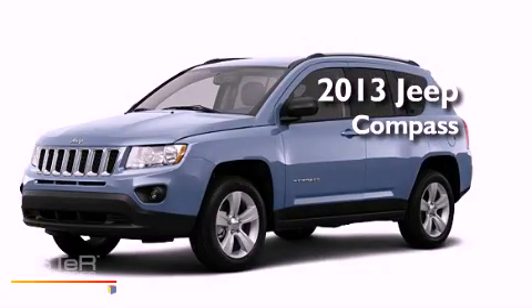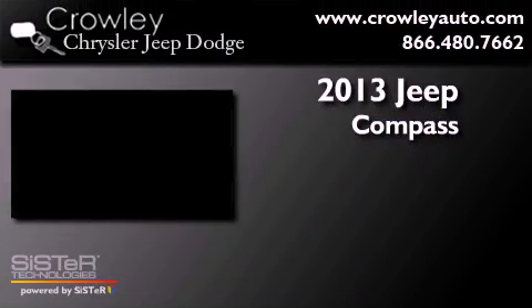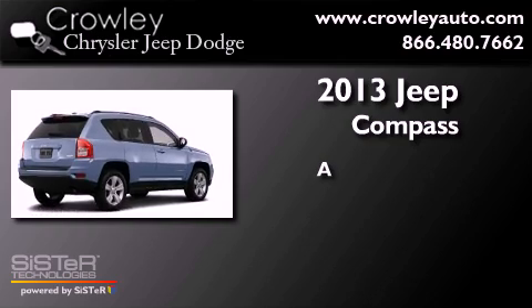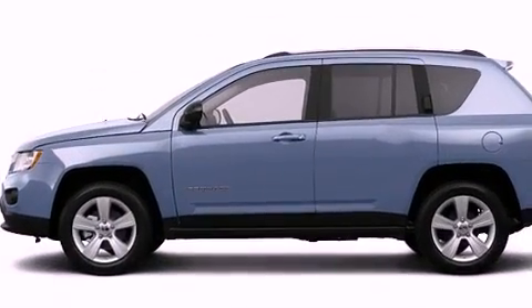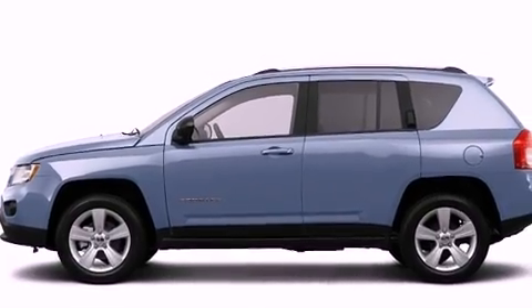This is a brand new 2013 Jeep Compass. All of the following features are included.